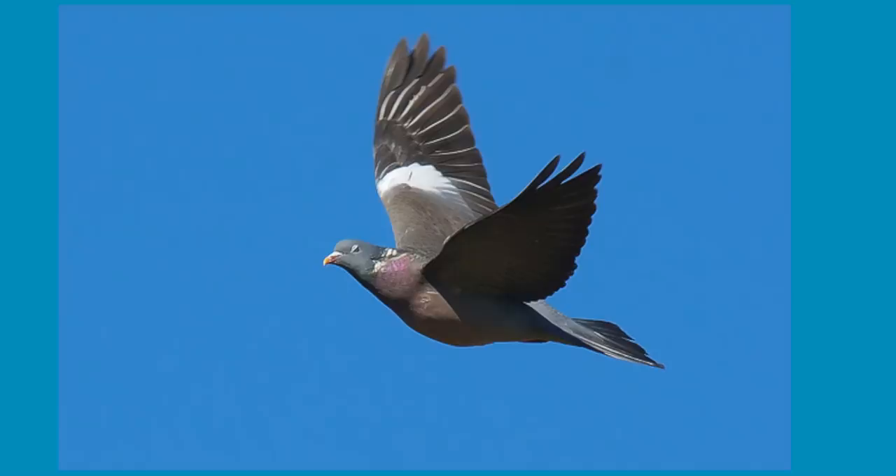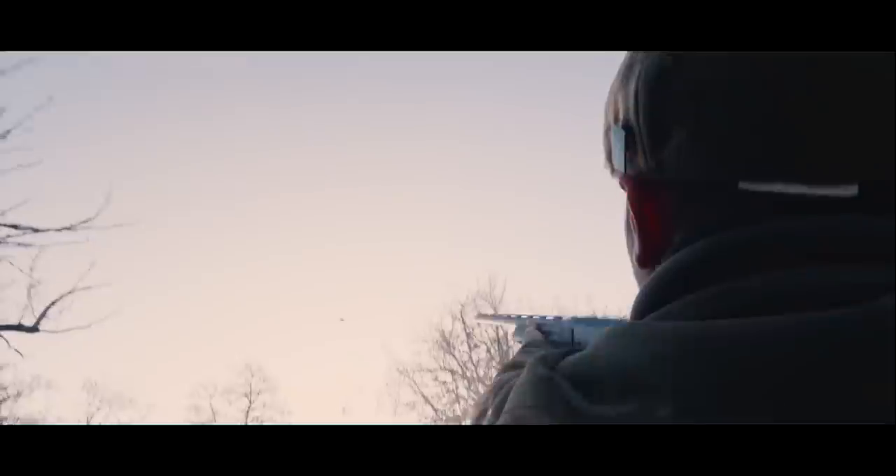A pigeon is a bird about this big in the body, this big on the wing, and it flies pretty fast. It's bluish grey, it's got white bands on its neck and its wings. A pigeon's average flight speed is about 70 miles an hour, and they've been recorded up to 92.5 miles an hour. A red grouse flies at about 70 miles an hour, so on average a pigeon is just a little faster than a grouse. A pheasant goes from 38 to 48 miles an hour on level speed and can max out at 60. A partridge averages 30 to 35 miles an hour. A duck, about 50 miles an hour. These pigeons are extremely, extremely fast.